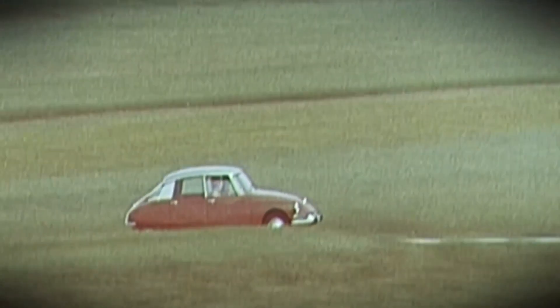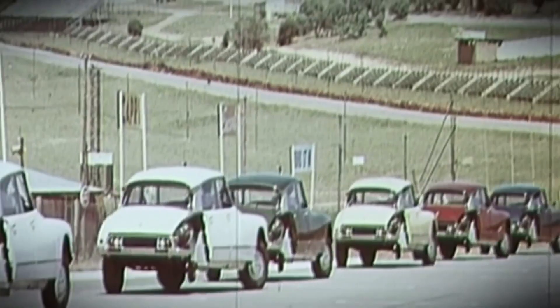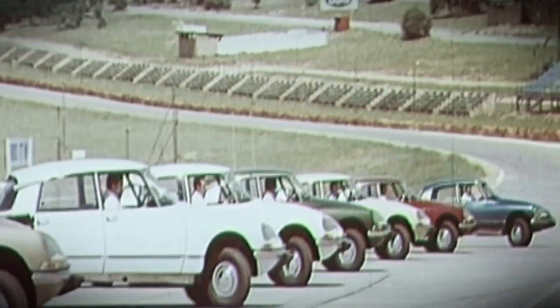It was launched in 1955, when most cars still had running boards and trafficators. The DS had a streamlined body by Bertone and some of the most complex engineering ever seen on a car.